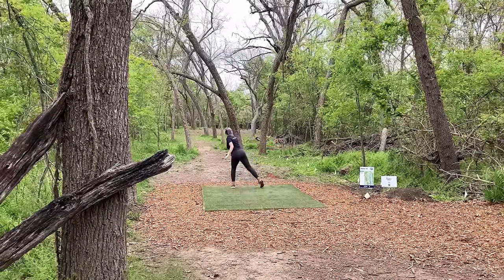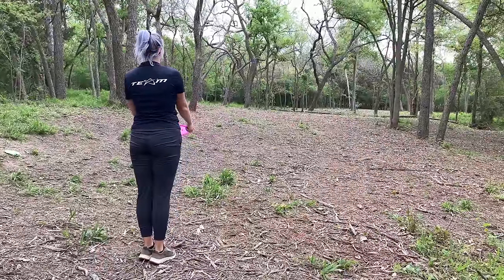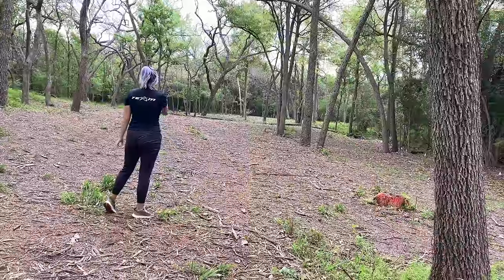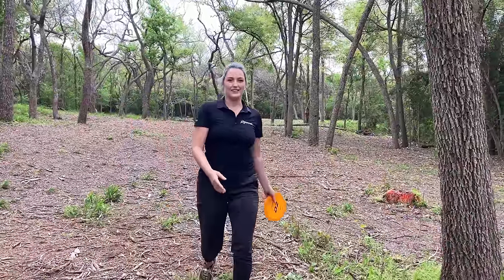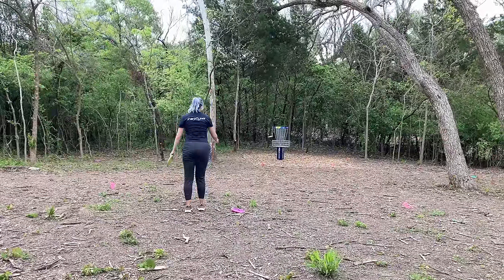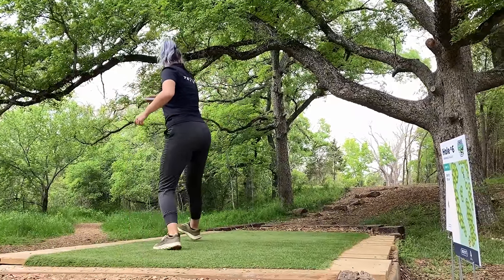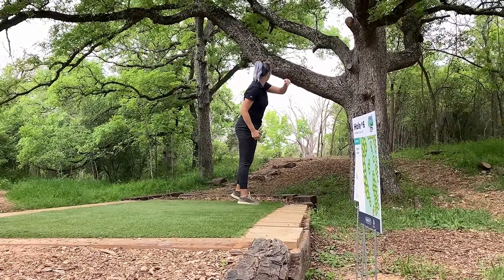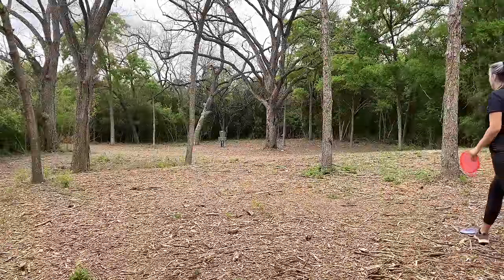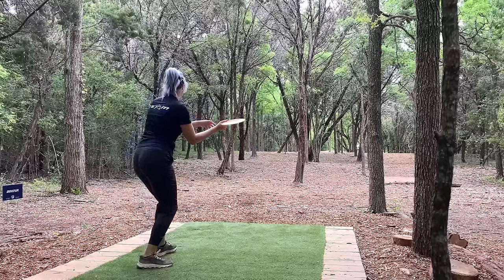Onto hole five — this is definitely a birdie hole. I'm doing a sidearm with my D2, just trying to stay right in the middle of the fairway, away from the OB on the right, which is kind of scary because it can skip that way. But I found more success doing the sidearm. Then I just have a straight shot to the pin — there is OB in that little gully between where you're throwing and the green. I got up there just outside the circle looking at a birdie and completely airballed again. That was a little frustrating, but I tapped in for the par. Hole six — I just put it a little too wide, hit that tree, so I'm pitching up and taking an easy par. Pars are good here.